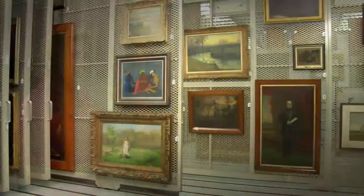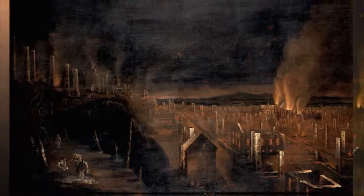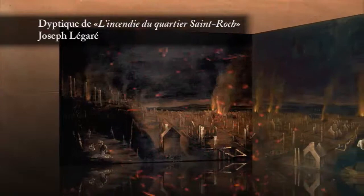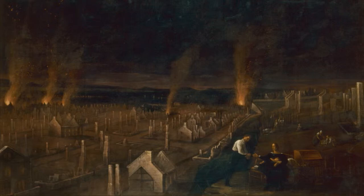C'est L'Incendie du faubourg Saint-Roch, arrivé le 28 mai 1845. L'incendie a commencé vers 11h le matin et jusqu'à 6h le soir, tout le faubourg Saint-Roch a brûlé. C'est le peintre comme journaliste — il rapporte un grand événement historique, comme il a rapporté en 1832 le choléra à Québec, l'éboulement du cap Diamant. Toujours des grandes fresques représentant des événements tragiques. Si cet artiste n'avait pas reproduit ces grands événements, on aurait perdu une partie de l'histoire.